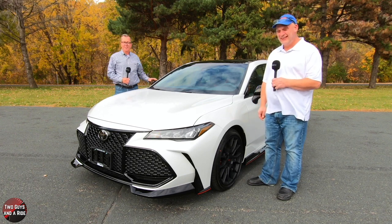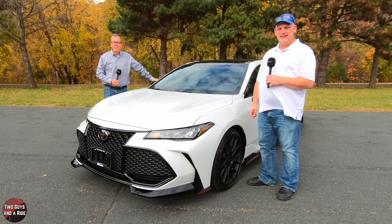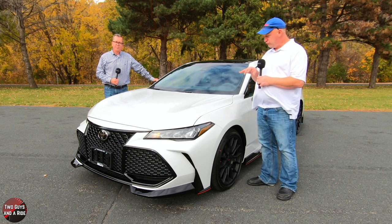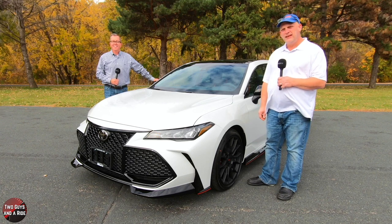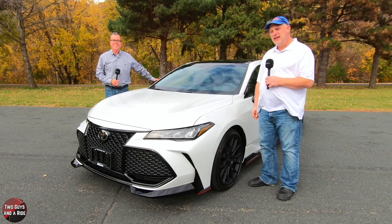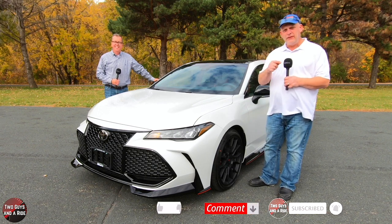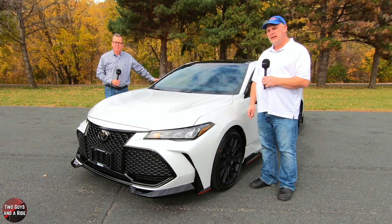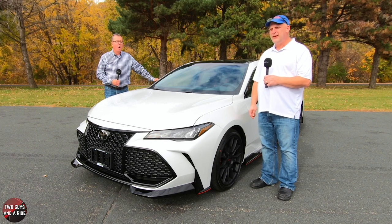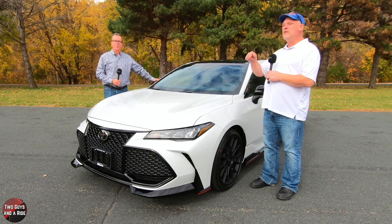Before we take a look and do a review, if you want to keep up to date with all the new cars, trucks, and SUVs, and you want to know how to use all the infotainment and technology built inside of them, plus you like cool collector car stories, take a moment and hit that subscribe button, leave us a comment, and hit that bell notification so you never miss a video. Let's go for a ride!